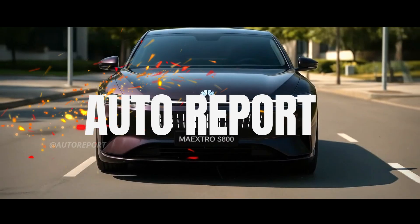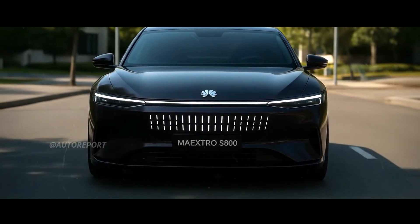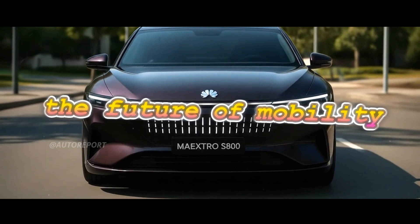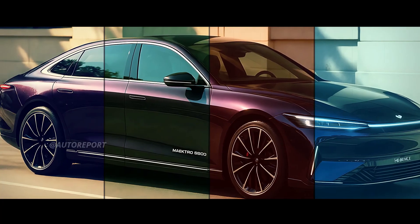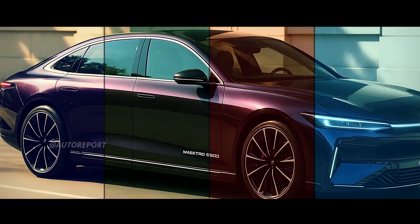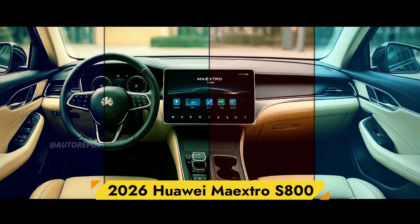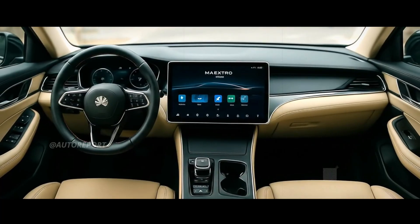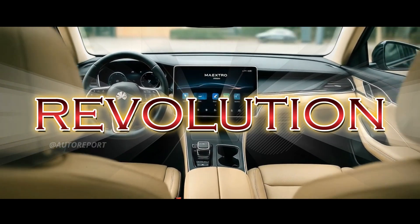Welcome back to the Auto Report Channel, where we explore the most exciting innovations shaping the future of mobility. Today, we are diving into a vehicle that has surprised the entire automotive industry — the 2026 Huawei Maestro S800. This isn't just another electric sedan; it's a bold leap from a tech powerhouse into the heart of the EV revolution.